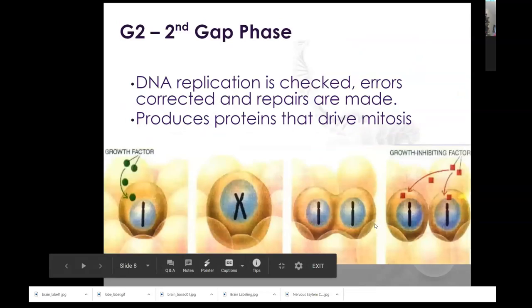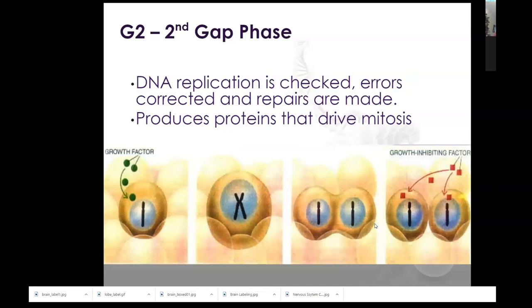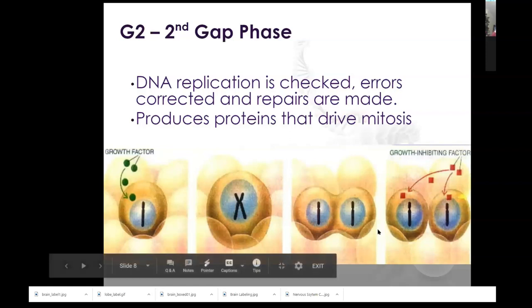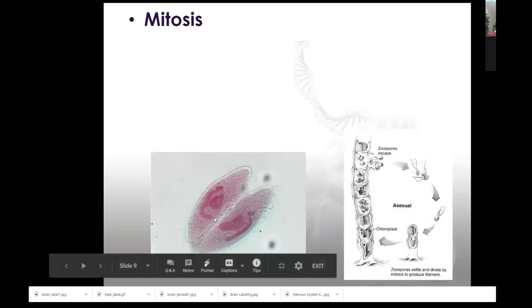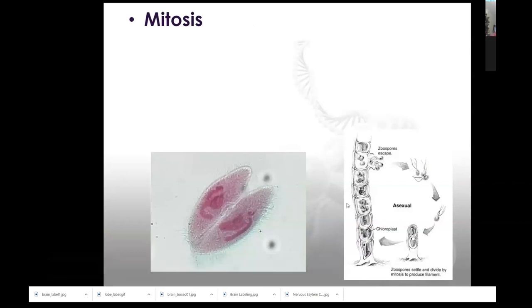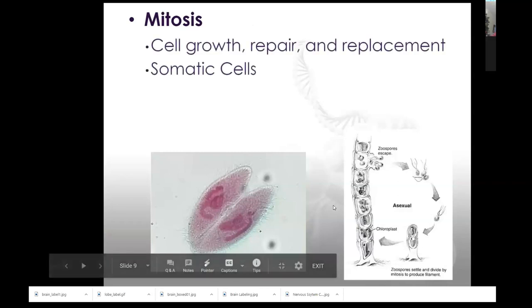G2 is when we check for errors — DNA has already been replicated, so you're looking to make sure there is a copy of every single chromosome and that the genetic material is without errors like splices, too many, or not enough. We're going to produce proteins during G2 that drive mitosis. Mitosis serves different purposes for different organisms: this paramecium here is dividing into two and making a new organism entirely, while other organisms go through mitosis for growth and repair, like us.